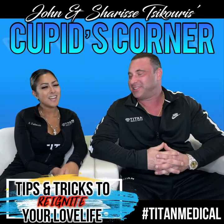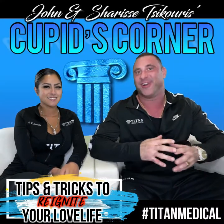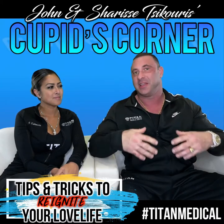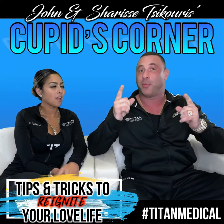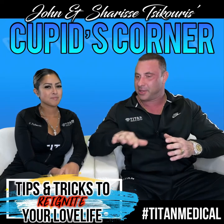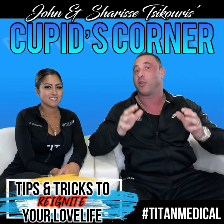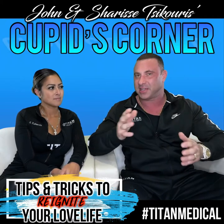What's up guys — I'm John. I'm Cherise. And we're back with another Cupid's Corner. If you guys haven't tuned in, what we like to do is give great tips, tricks, and a little bit of our inside information to help you guys better your relationship, or maybe reignite that flame that's gotten smothered out a little bit. You want to make sure that thing is burning strong, especially if you want a long-lasting, successful relationship.